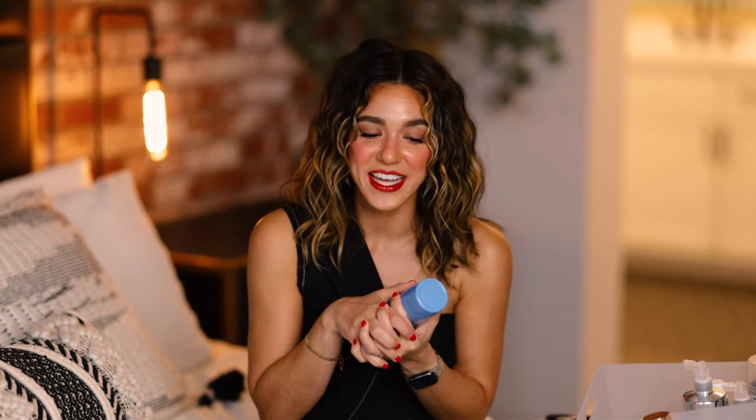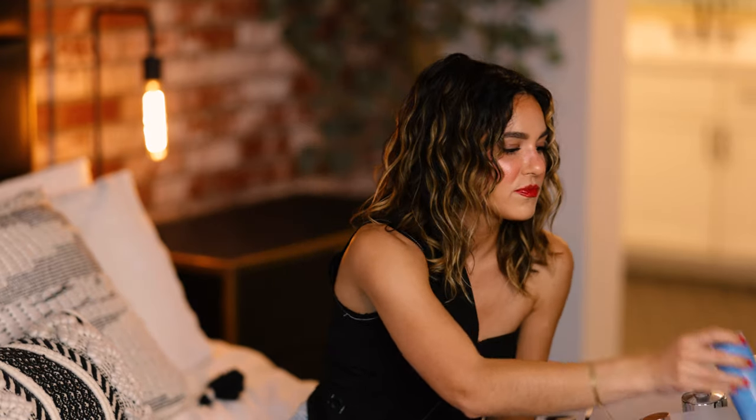I use the Dermalogica Daily Milkfoliant every single morning essentially as a cleanser and I've never had any issues. It is so gentle on your skin but your skin feels so nice and refreshed afterwards. Growing up in the 90s we used the most abrasive exfoliants, which we now know is not good. I love that this gives you that same feeling without being abrasive — so gentle and soothing, yet really effective. I've been using it for months and still have at least 75% left.